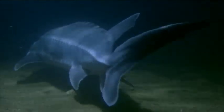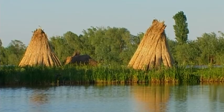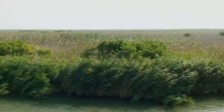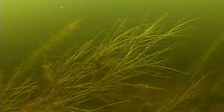Giant beluga sturgeon and other fish use the area for spawning and feeding. These natural treasures have long provided local livelihoods, from fish to fowl, reeds to recreation. More recently, we have begun to recognize the importance of the Danube wetlands for flood management, water purification as well as carbon sequestration.